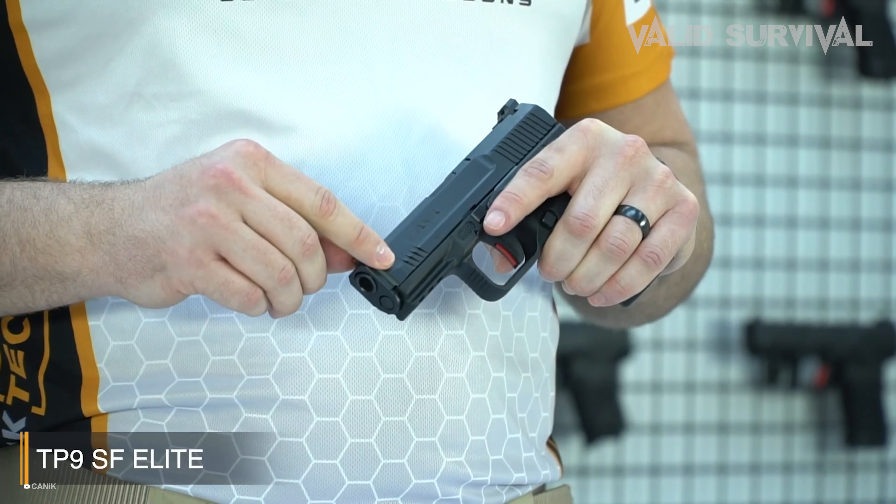Additionally, the Canik TP9 SF is equipped with tactical sights, which include a red and green fiber-optic front sight for quick target acquisition in various lighting conditions. Coupled with its 18-round magazine capacity, the TP9 SF is not only lethal but also highly adaptable, making it an excellent choice for tactical applications, competitive shooting, and self-defense.